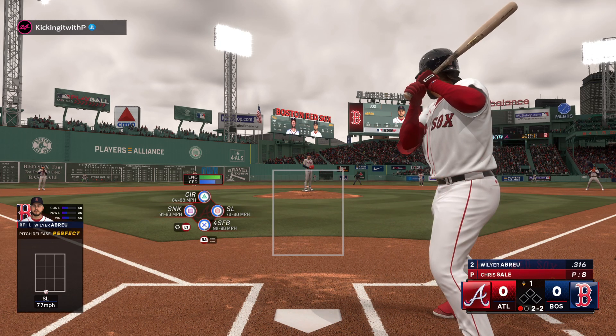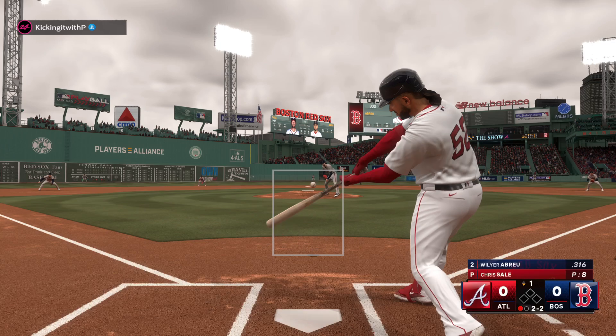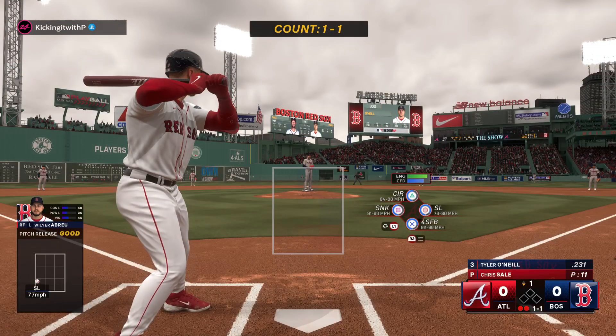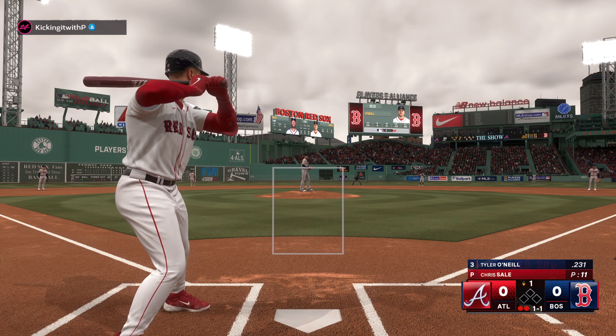Downstairs — it's a good take. Swings and misses, it's a strikeout! Slider got him for strike three. Here's Tyler O'Neal.